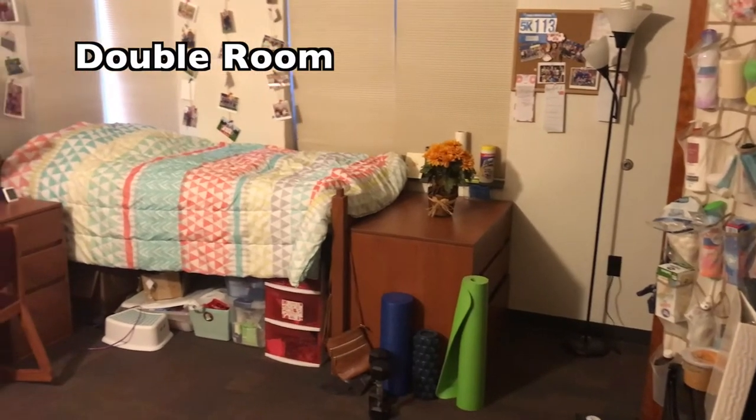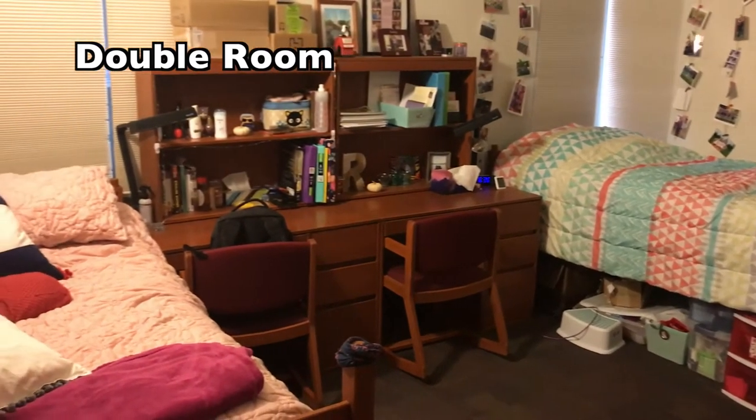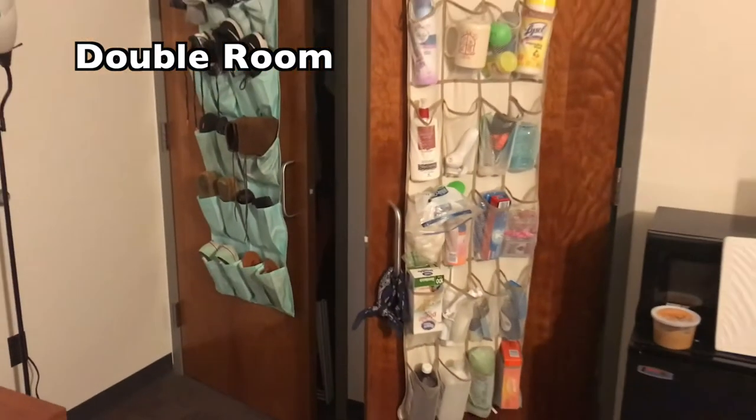Each student on West Campus is provided one extra-long twin bed, a desk, a desk chair, one desk lamp, a wardrobe or closet, a wastebasket, and a recycling bin. The windows have shades and screens on them.